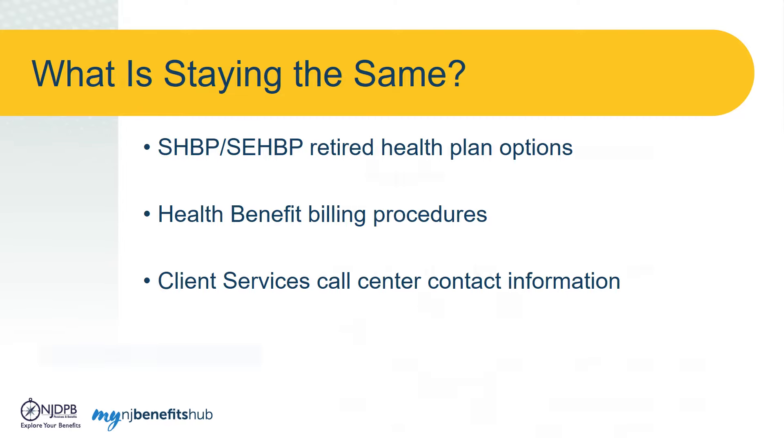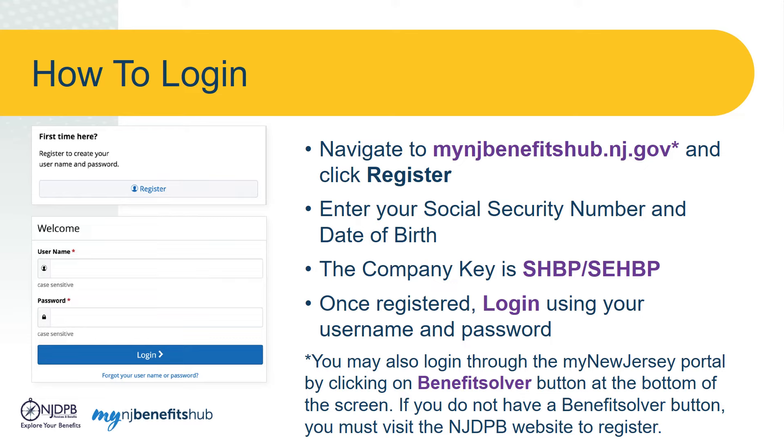To get started, visit mynjbenefitshub.nj.gov and register your new secure account. Simply click the Register button and then enter your social security number, date of birth, and the company key SHBP/SEHBP in all capital letters. You will create a username and password, which you will then use to log into the site.